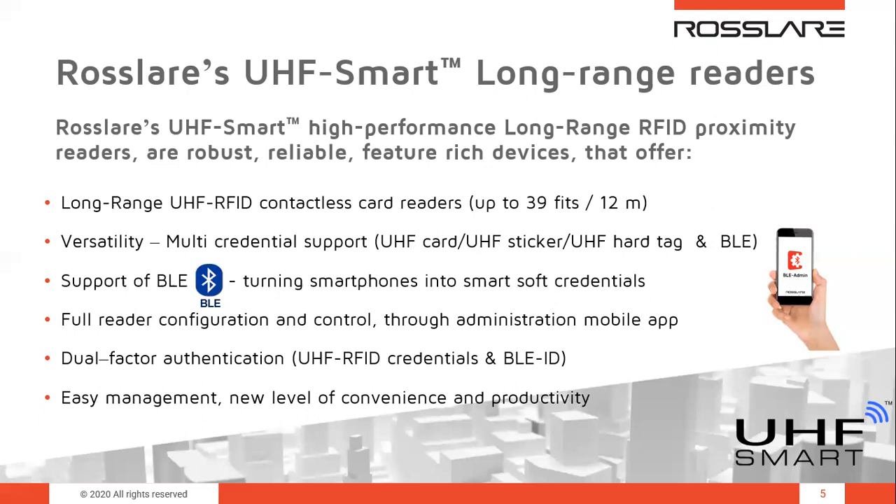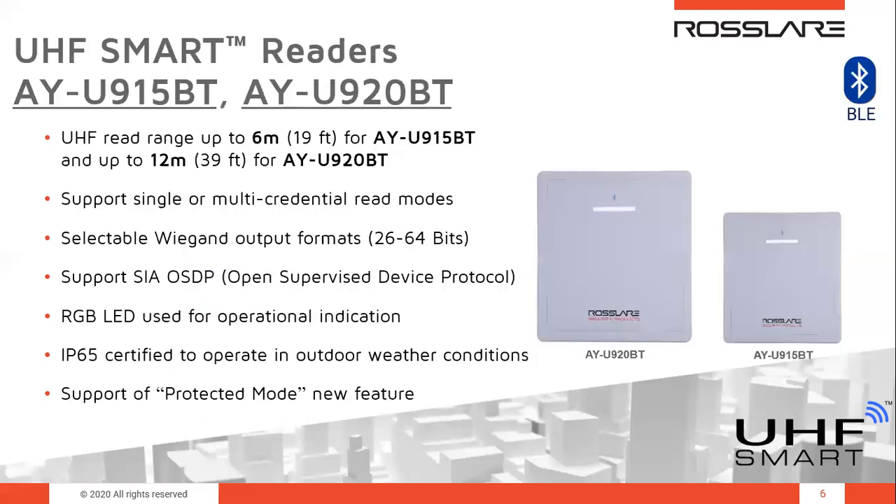It is easy management with the AXOX NG system and the BLE admin mobile app, bringing a new level of convenience and productivity. Here we can see the AYU-915 and the AYU-920. These are very reliable products, fantastic sellers, and very affordable.